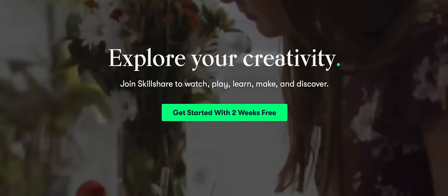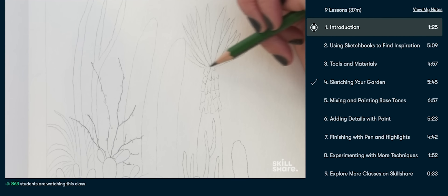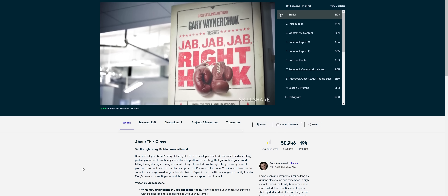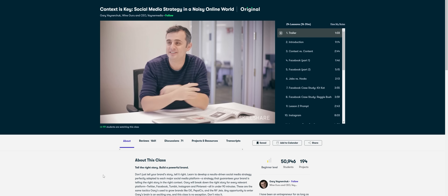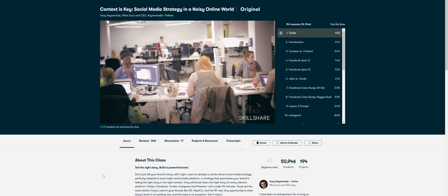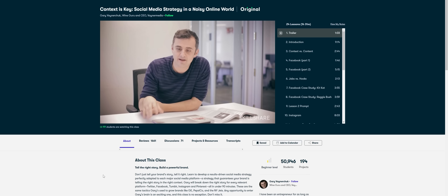Now a quick break because it's time to talk about today's video sponsor, Skillshare. Skillshare is an amazing community that you can join and learn from the best creators across various topics, from graphic design to painting to video creation and photography. One Skillshare class I've been taking recently is called Context is Key, which is basically a social media strategy plus business-building class held by Gary Vaynerchuk, who is a long-time idol of mine. I've been watching this class and taking in all the knowledge I can for creating sustainable businesses and social media strategies across different platforms to grow a brand or business.